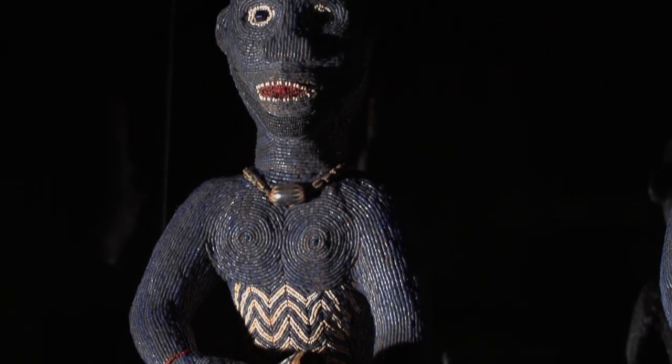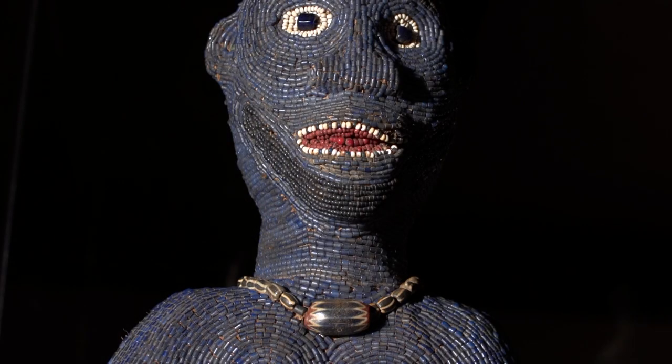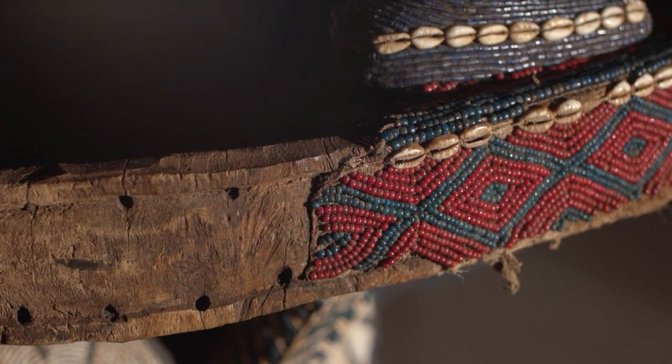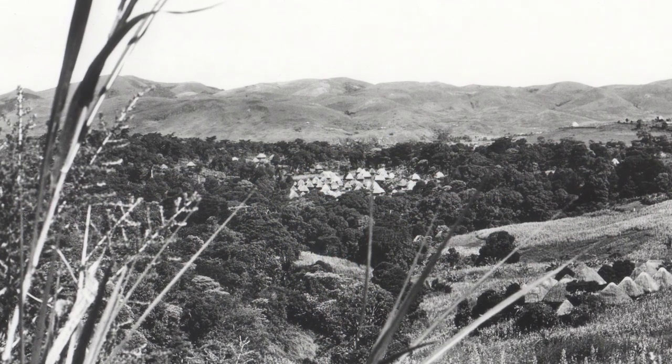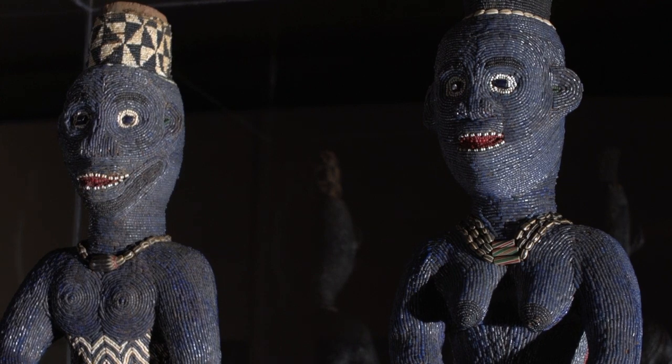If you look at the king, he's wearing a necklace with a chevron bead. They came from Italy mostly — they were royal beads. There are also cowrie shells on the throne. These too were imported because Banzoa, the kingdom, is not at the coast. So again they were a very important indicator of wealth, access to wealth, and connectedness as well.